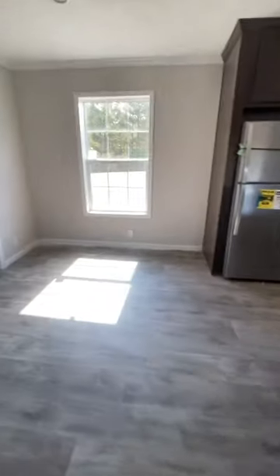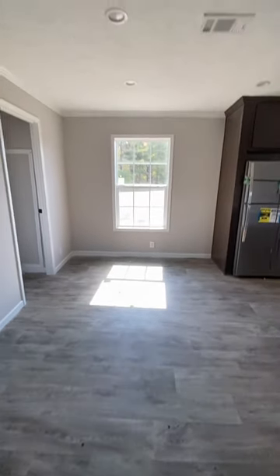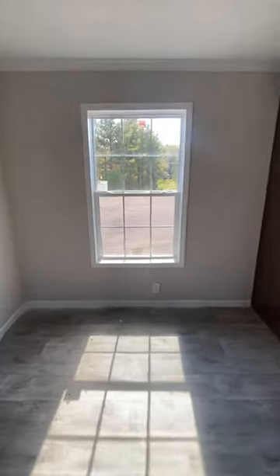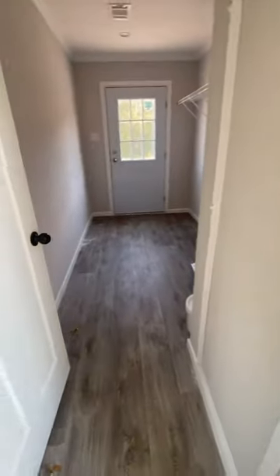To your left you do have your area for your dining room table — a very nice open area. There are pretty windows in this home as well, and of course they are thermal pane, meaning they're all insulated. This home is very energy efficient as well.